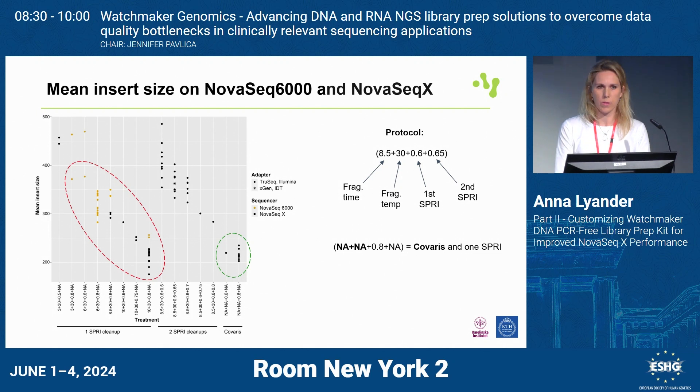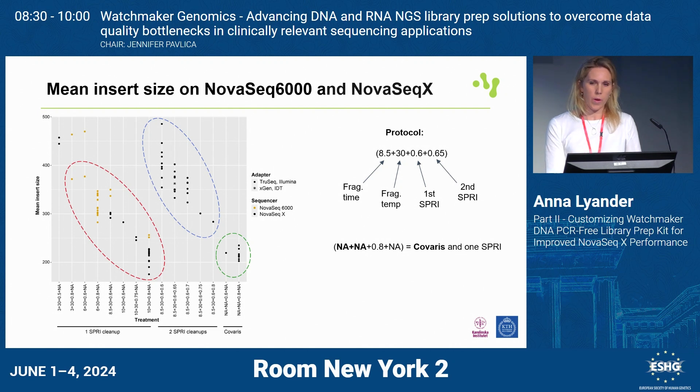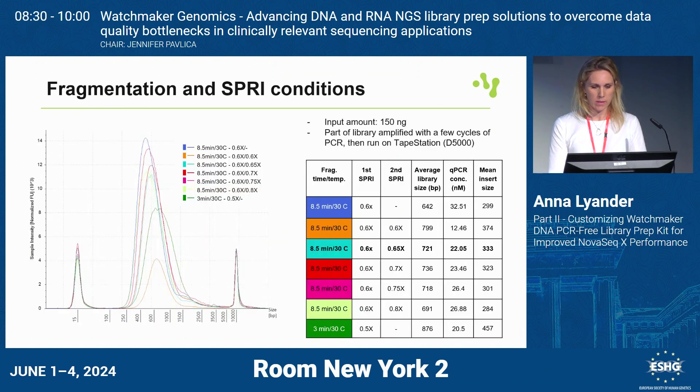We talked with Watchmaker a lot, we talked with Illumina and other colleagues around the world, and we were advised to add an extra cleanup step to remove any kind of adapter in the sample. You can trim them away in the pipeline afterwards, but they will really interfere with clustering and cluster really well on the X. So adding another cleanup step was what was needed. Even though we didn't see any adapter on the TapeStation, there are adapters in very tiny amounts which definitely interfere with the X runs.